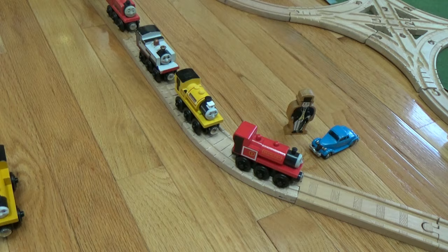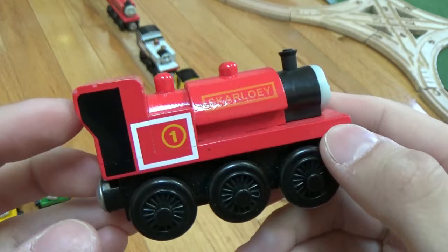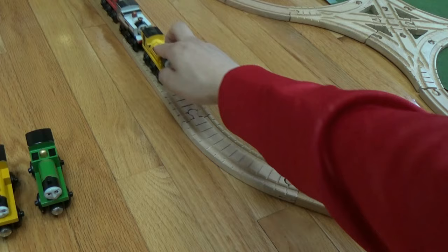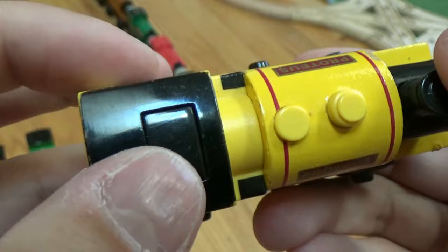Here's Smudger. Next is Skarloey — this Skarloey is from 2001 and he's in very good condition. Next we have Proteus, with a special light-up lamp. You just press this button here and the light turns on. Very neat.